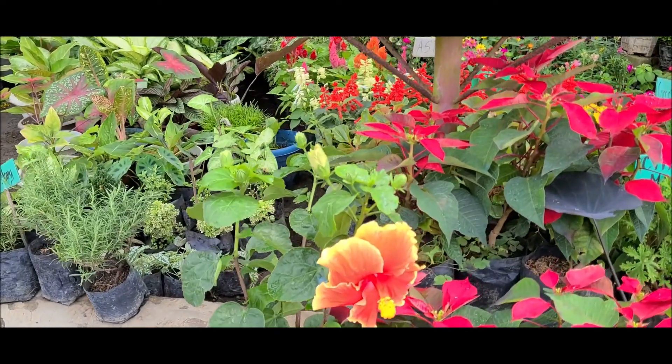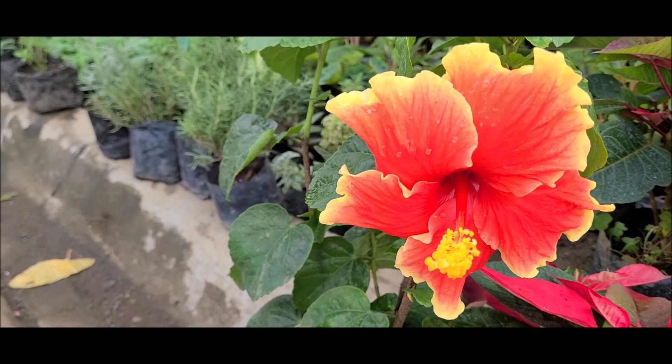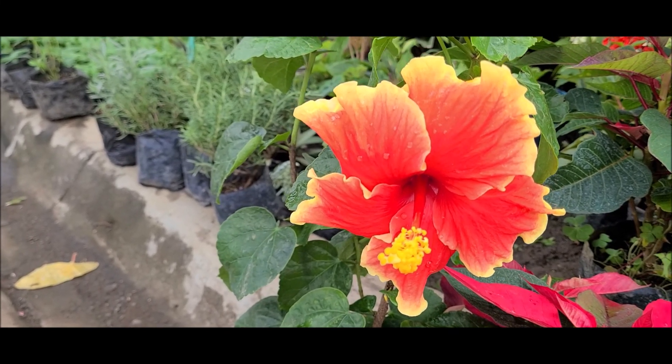And last but not least, flowers to your delight — so many different exotic tropical flowers.